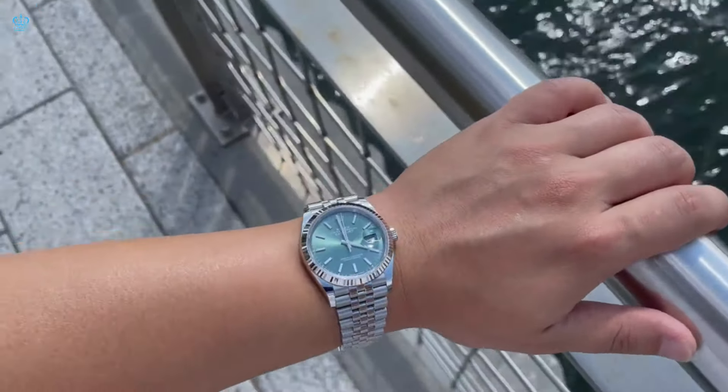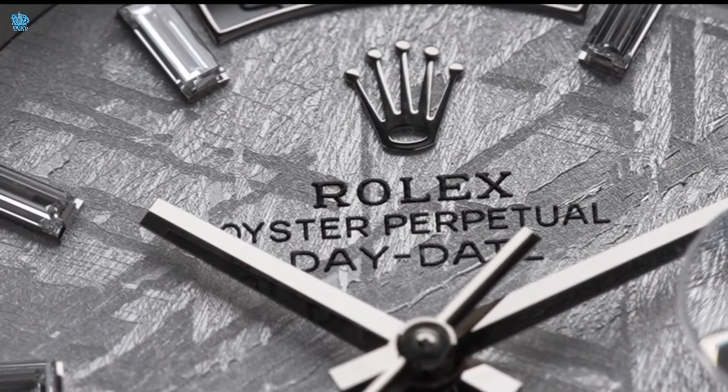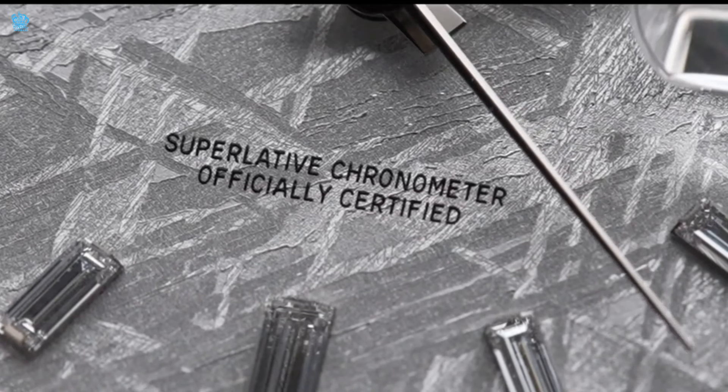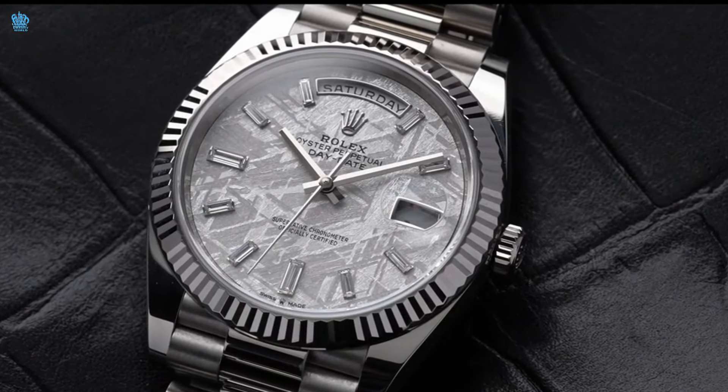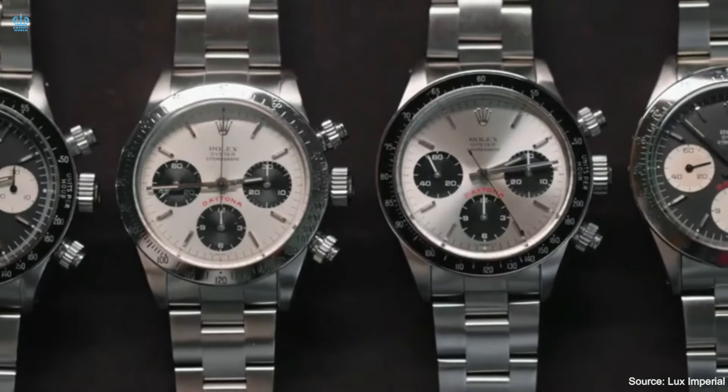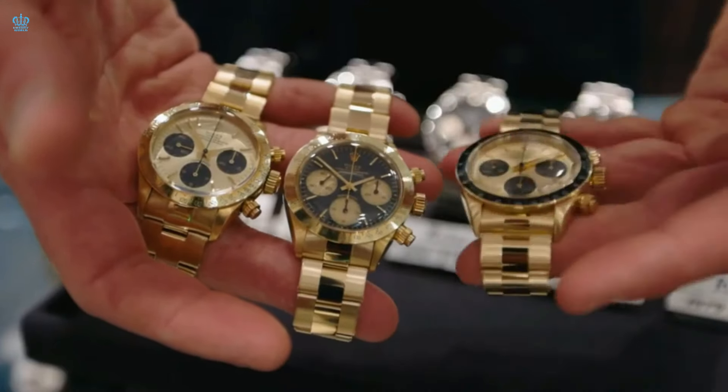Next up is the Rolex Day-Date range, specifically highlighting the 40mm model, renowned for its exceptionally prestigious aesthetics. This model is often regarded as the pinnacle of Rolex watches by many enthusiasts. Other variations, such as rose gold and yellow gold, tend to attract a younger generation of collectors. The rose gold model is favored by those who wish to exhibit their achievements and success, featuring baguettes, chocolates, and a striking olive dial. The yellow gold variation is brighter, appealing to individuals who have attained significant success and relish highlighting it to the world. The white gold Day-Date is targeted towards a more mature and discerning audience, particularly older gentlemen who appreciate a more understated and elegant timepiece.